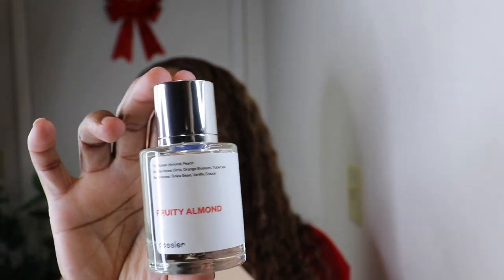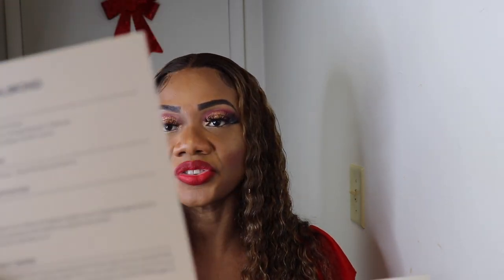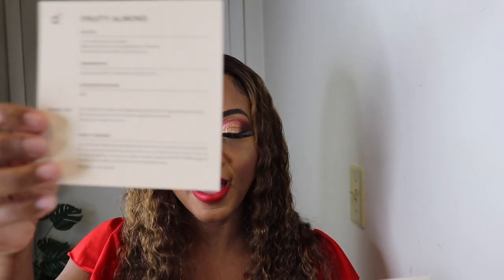We're on to the final one — it is inspired by Carolina Herrera's 'Good Girl,' eau de parfum with a concentration of 15%. It's the 'Fruity Almond.' You can see all the concentrations and notes at the top.